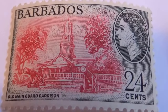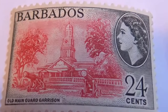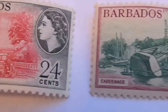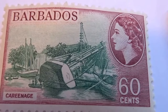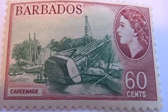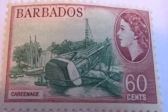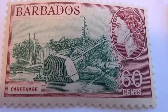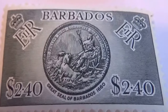This 24 cent — oh, beautiful building, very nice architecture, I like that. We have a 60 cents — shipwreck! Wow, different to see that on a stamp. Very interesting to see that on a stamp — it might be one of the real ones. And here's a 240 — oh very nice, it's a nice stamp.